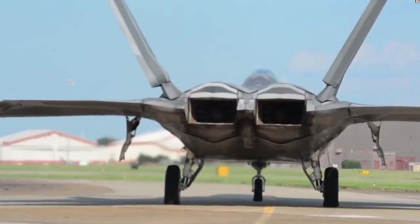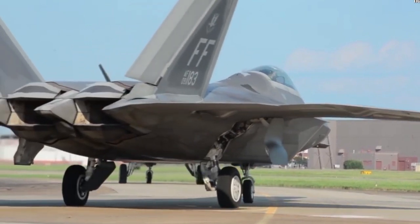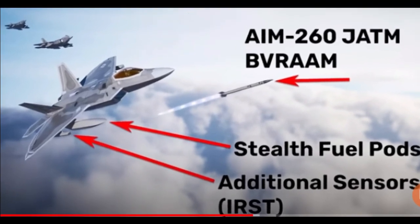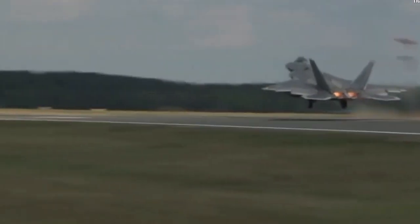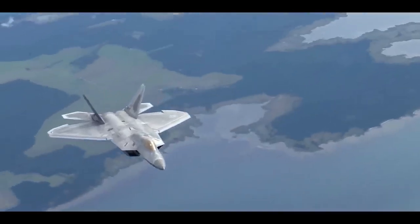Additionally, the upgraded F-22 is expected to feature advanced systems such as infrared search and track (IRST), targeting, and helmet-queued electro-optical targeting capabilities. IRST allows the pilot to target enemy aircraft using their engine's heat signature, even when not visible on radar. This capability will significantly enhance the F-22's air-to-air combat capabilities.